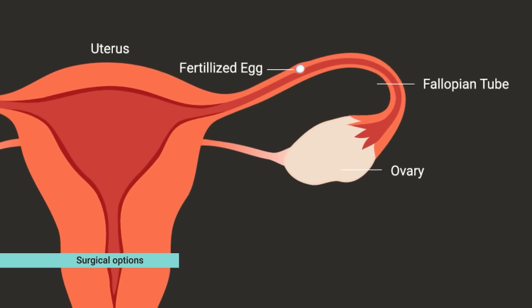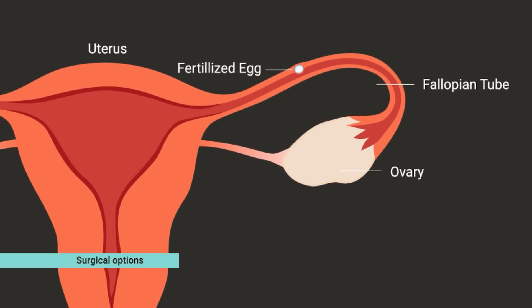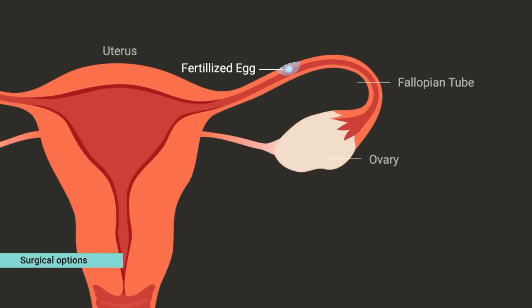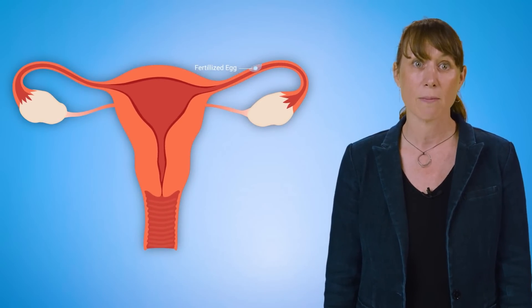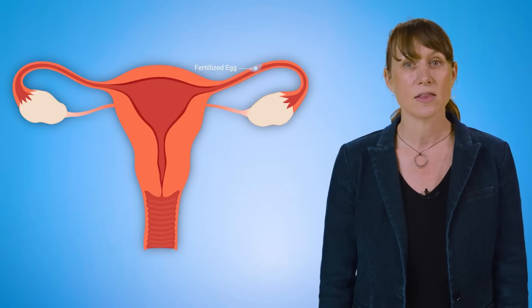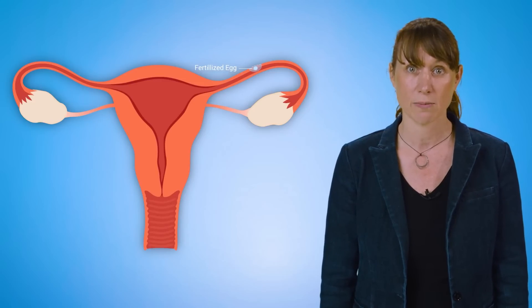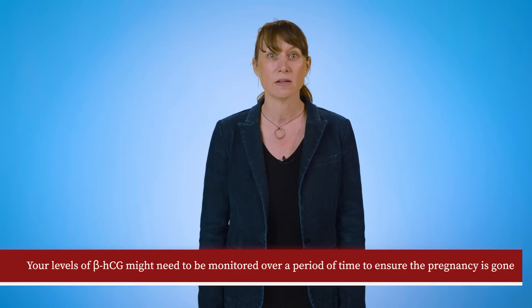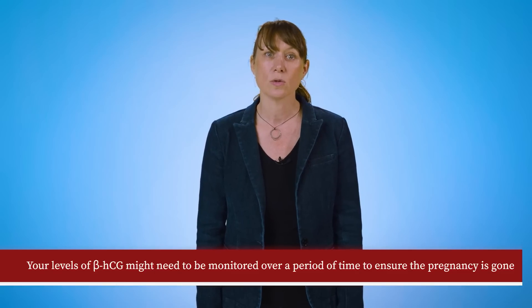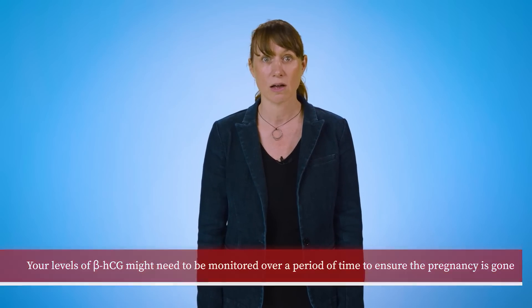In some cases, if the fallopian tube has not been significantly harmed by the ectopic pregnancy, your surgeon may be able to remove the ectopic pregnancy through an incision in the tube while leaving the tube in place. The most significant risk with this treatment option is that the ectopic pregnancy might not be cleared completely and that the tube is left at a higher risk for having a future ectopic pregnancy. To account for this risk, your levels of beta-HCG might need to be monitored over a period of time after the surgery to ensure the pregnancy is gone and no longer a risk to your health.